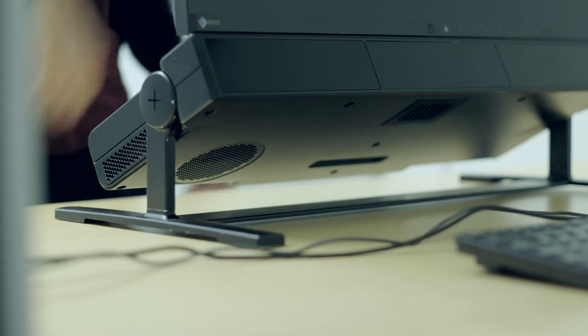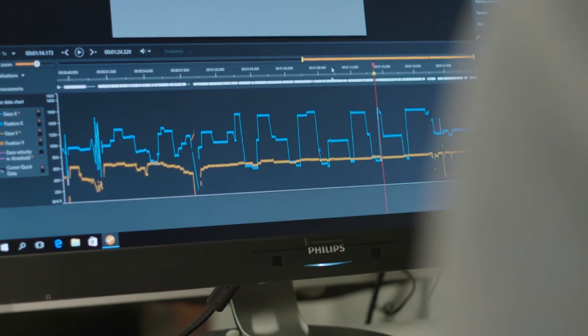It's really important to have the right hardware and software tools that are accurate and precise, and that means synchronizing it down to the milliseconds.